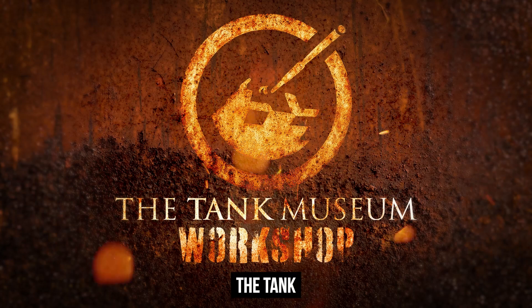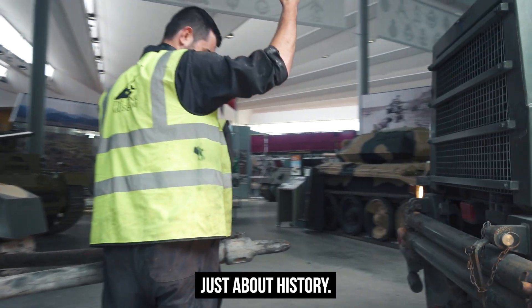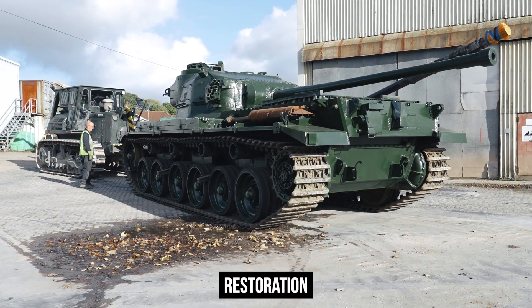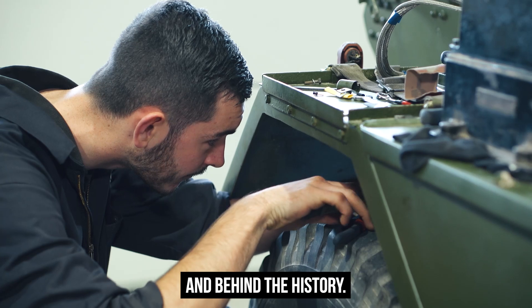Welcome to our new channel, the Tank Museum Workshop. This isn't just about history. Here we'll focus on the engineering, the maintenance, preservation, restoration and conservation. In the workshop, we'll go behind the scenes and behind the history.